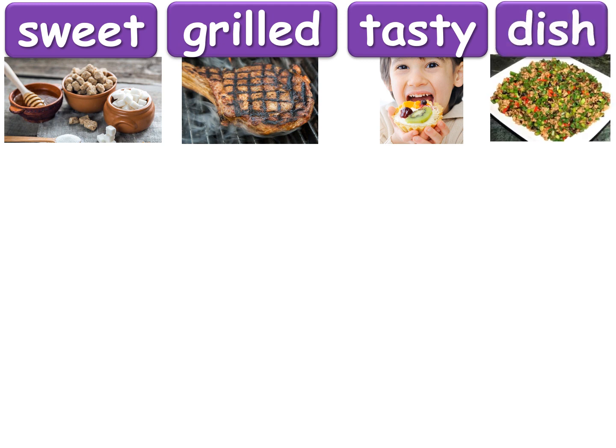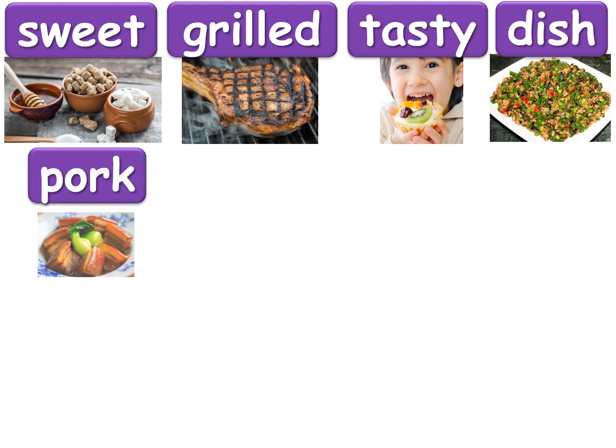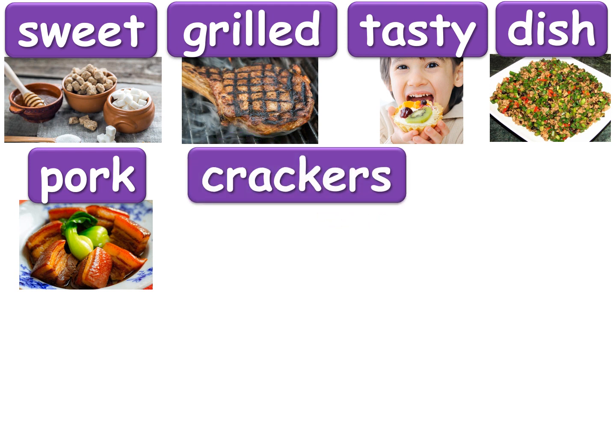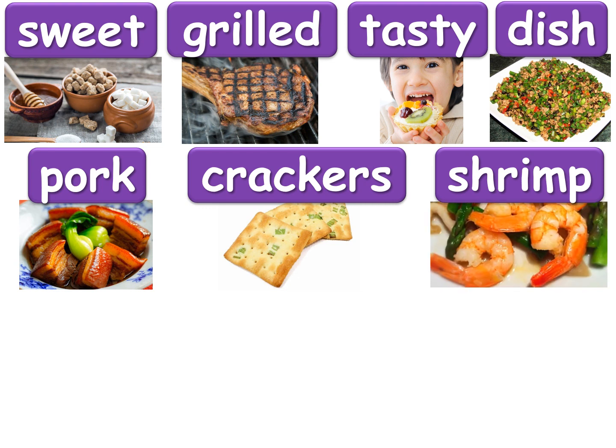The next word is dish — anything that maybe your mom, your dad, or your grandma prepares for dinner is a dish. Next one is pork — this is meat we get from a pig. The next word is crackers — these are salty little biscuits that you can have as a snack. The next one is shrimp — this is seafood that lives on the bottom of the sea. They're little curly guys that curl up and turn orange after you cook them.